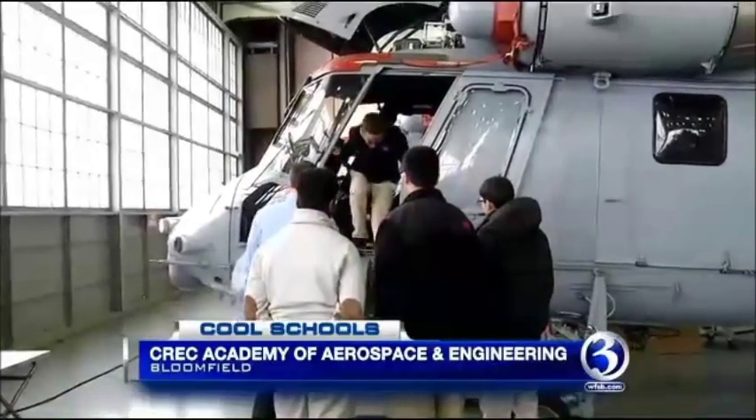The program is now in its third year. Because we have such great technology that we can share with the young people and show them a manufacturing facility and an engineering facility right here in Connecticut thriving. Cool schools!